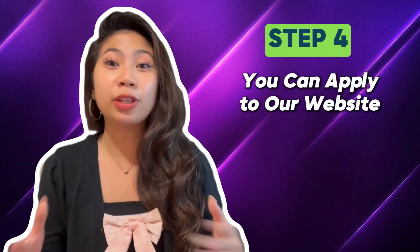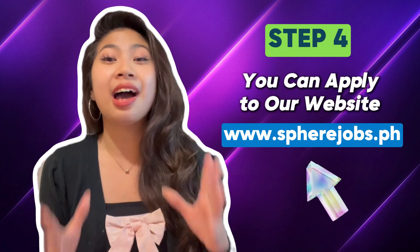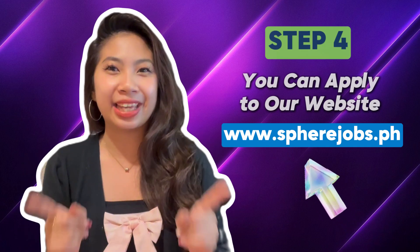Step 4: you can apply to our website, www.spherejobs.ph, because we always have available job positions for website developers like you.